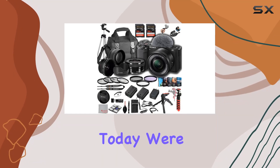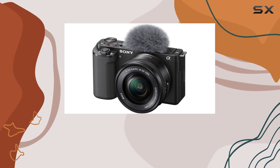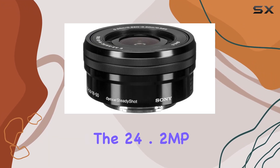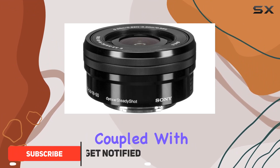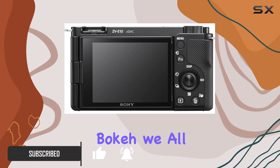Hey everyone! Today we're diving into the Sony ZV-E10 Mirrorless Camera Deluxe Bundle, and trust me, it's a content creator's dream. The 24.2 MP APS-C sensor coupled with the Bionz X processor delivers stunning images with that beautiful bokeh we all crave.